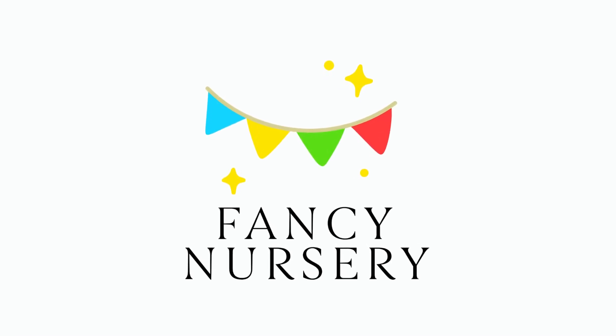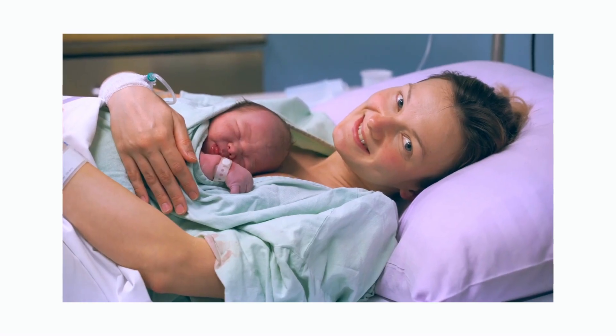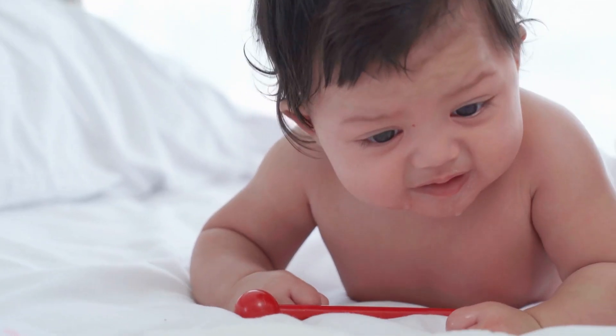Welcome to Fancy Nursery. If this is your first time visiting our channel, we'd like to give you a big fancy welcome. In this channel, we share information, tips, and tricks to make new moms' life easier, especially in the first year of their baby's arrival.